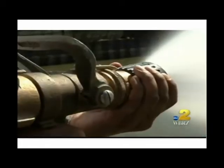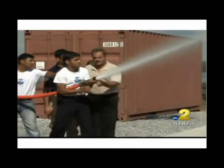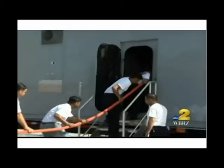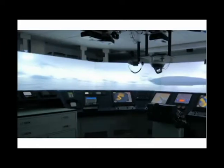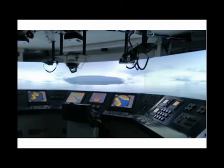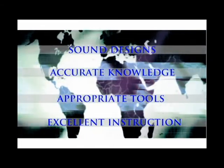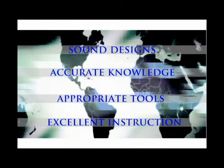Swift Ship's understands the importance of training and effective maintenance for the advanced technologies incorporated into its vessels. Experienced in planning and conducting customized programs, Swift Ship's understands the basic four characteristics of training: sound designs, accurate knowledge, appropriate tools, and excellent instruction.